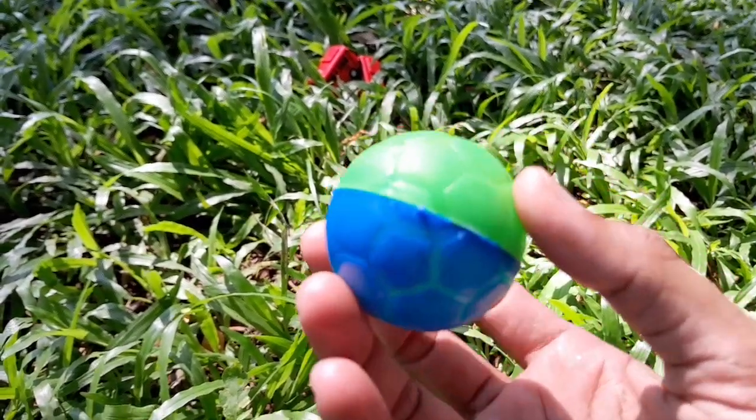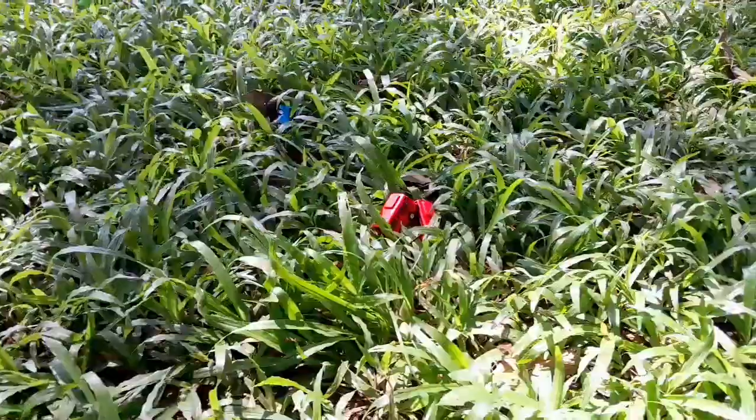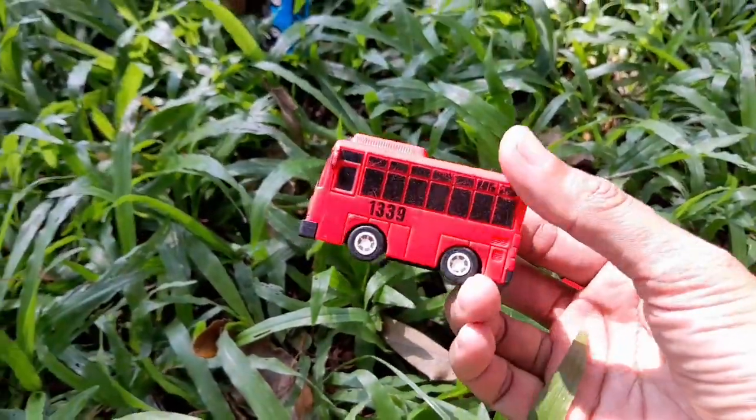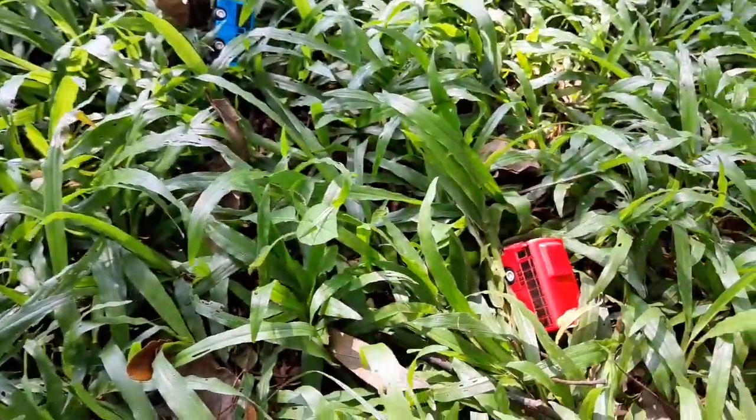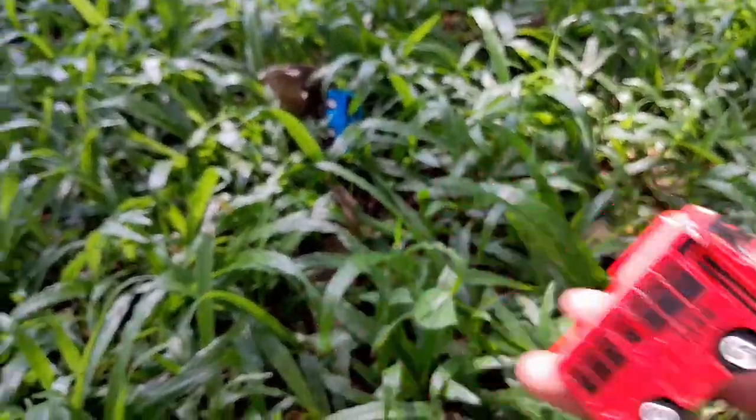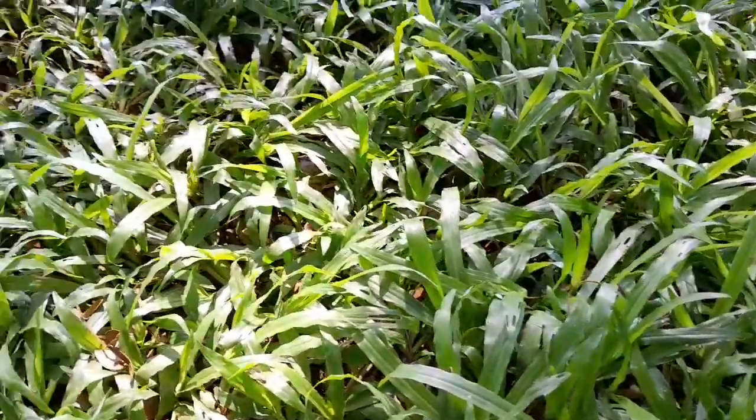Wow mantul, coba kita cari lagi teman-teman. Wow ini ada bis kecil teman-teman, di sini dia bersembunyi! Ada bis kecil Rogi warna merah teman-teman. Wow ada satu lagi ternyata teman-teman, mantul!